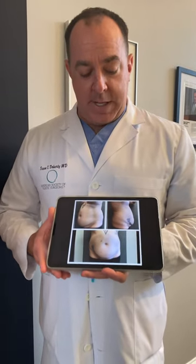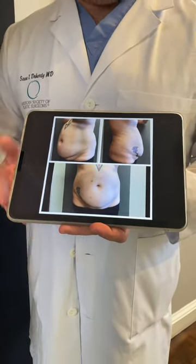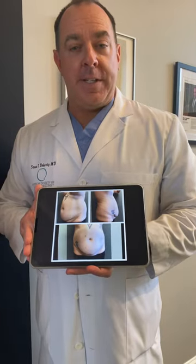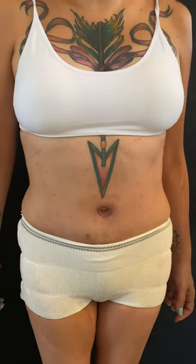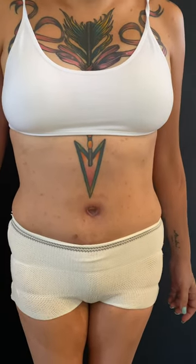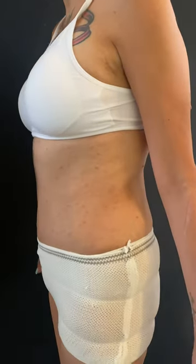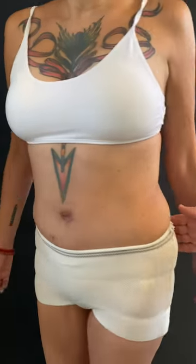In the pre-op pictures you can see some of her tattoos and some moles on her skin, and I want you to look at her pictures now to see how those things have moved. So here she is — and she looks fantastic, as I think you can all agree. Her contour from the side looks excellent. She is thrilled.